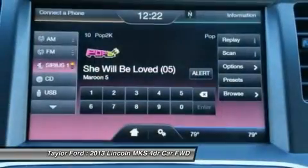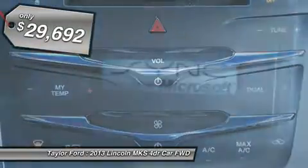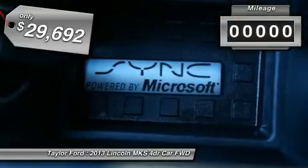Boasting a 3.7 liter V6 engine, it's also powerfully smart. And it's priced below $30,000.